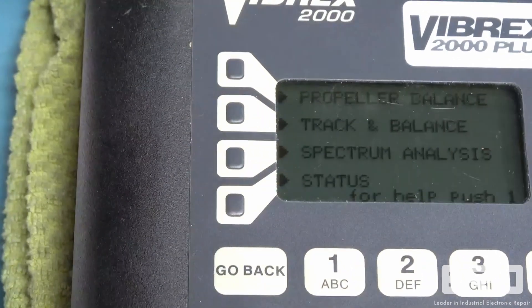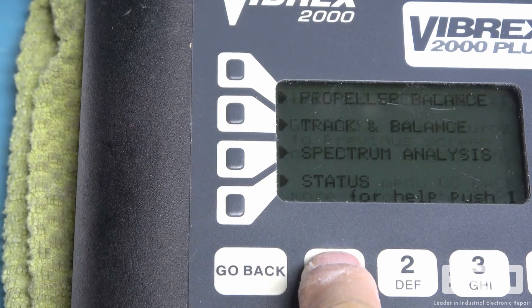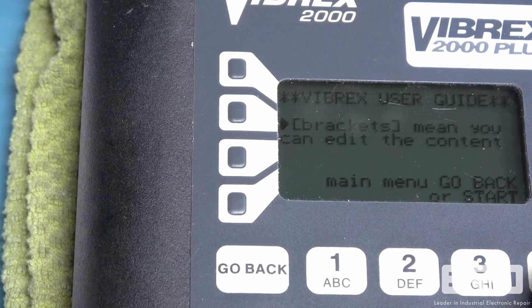This Honeywell vibration analyzer came in for repair from a global logistics company. The unit is often used as a diagnostic system for repairs on helicopters and other aircraft.